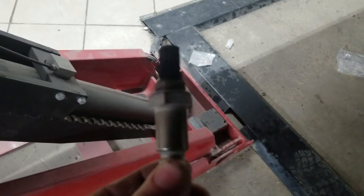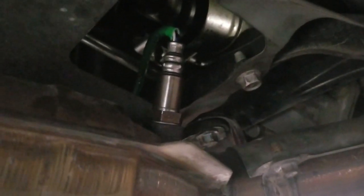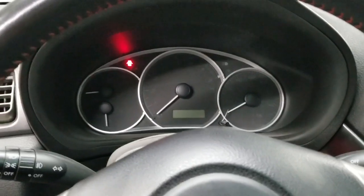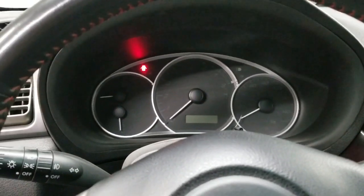This is what failed — that's the reason I got that code. I went ahead and replaced it, and I'm going to clear my codes right now. I'm going to drive it for another 200 miles to see how much my gas mileage will improve. I went ahead and cleared the codes. I'm going to start the car, look at my dash, make sure there's no lights, and see what happens.